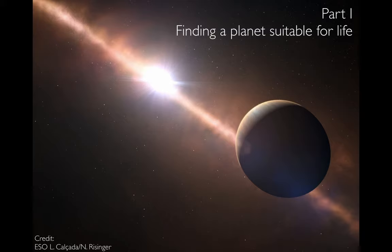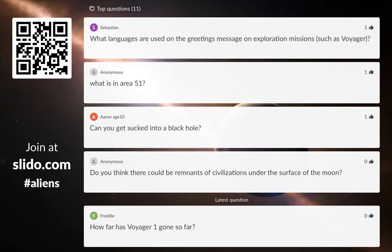Next week, we're going to be talking about how we learn about these planets and how we actually might go around and hunt for living things on them. This is going to be an interactive talk — you're going to have the chance to ask questions as well as participate in some quizzes. We're going to be using Slido. You can go to slido.com on a smartphone and use the code 'aliens' to get into the lobby so you can ask questions and respond to polls. Or alternatively, there's a QR code in the top left-hand corner — just take a photo of that on your phone and that will get you into the lobby.